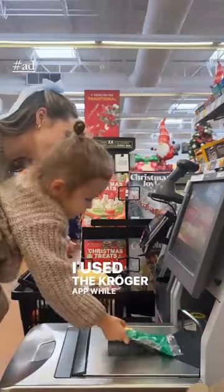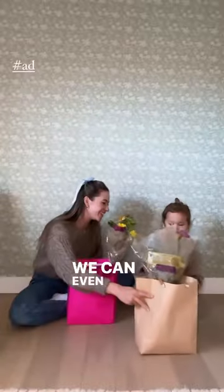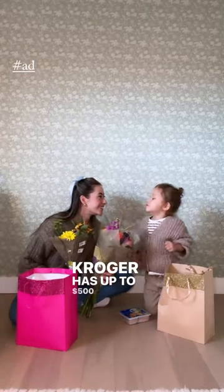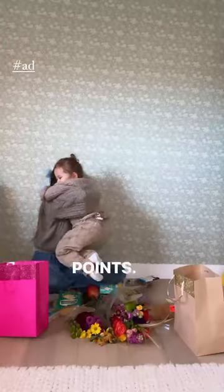We checked out the Kroger app while we shopped to search for any deals, promotions, or coupons because we like to save where we can — even if it is Valentine's Day. There are up to 500 digital coupons available to you every week, and you can even save up to one dollar per gallon with fuel points.